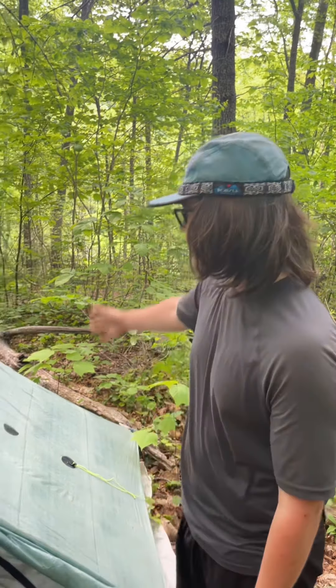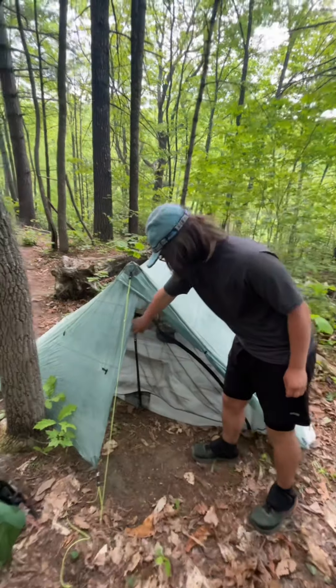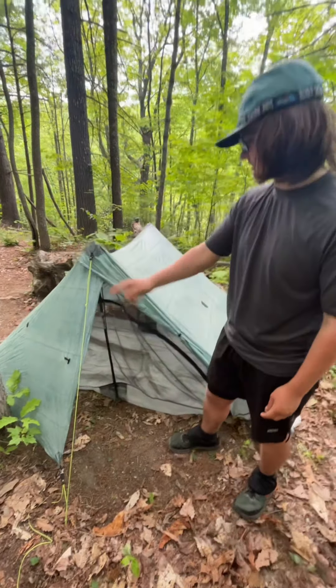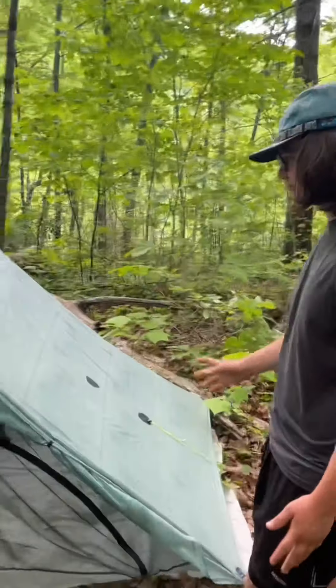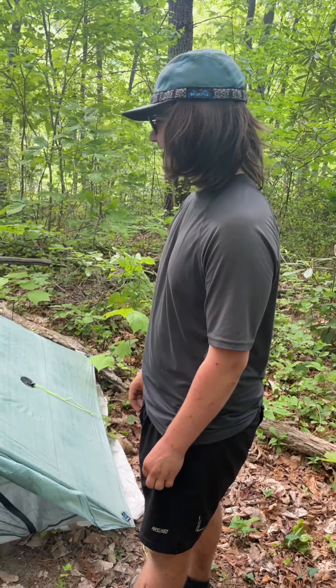Hi, my name is Tristan Bennett. I go by Turtle on Trail. This is my Duplex tent. I set it up with my trekking pole holding this up, and I stake it out so the tension can support the rest of it. It's a good tent — keeps the rain off and does its job.